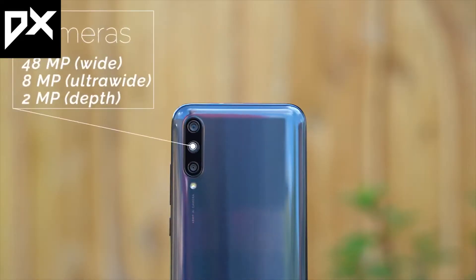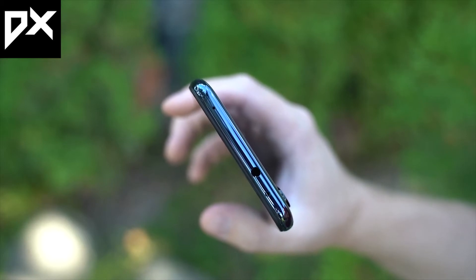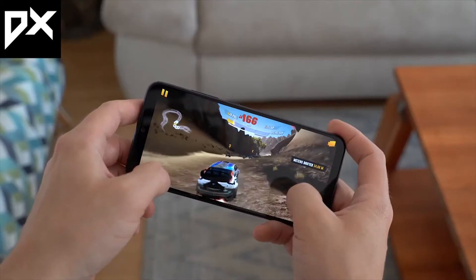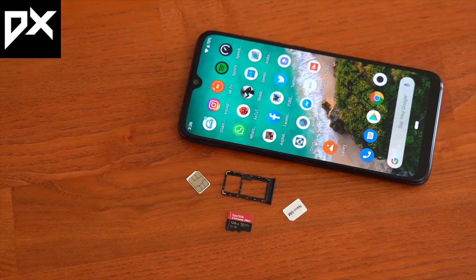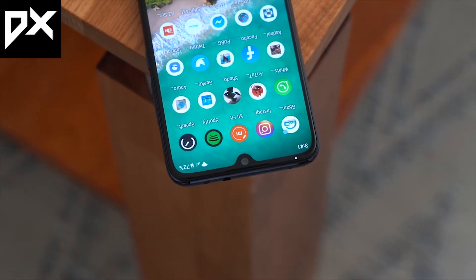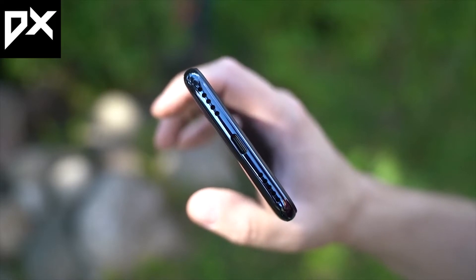You get a triple camera setup. The main camera is 48 megapixels, there's an 8 megapixel ultra-wide camera, and a 2 megapixel depth/bokeh mode lens. The camera quality is good — we have tested it and there are no major complaints.